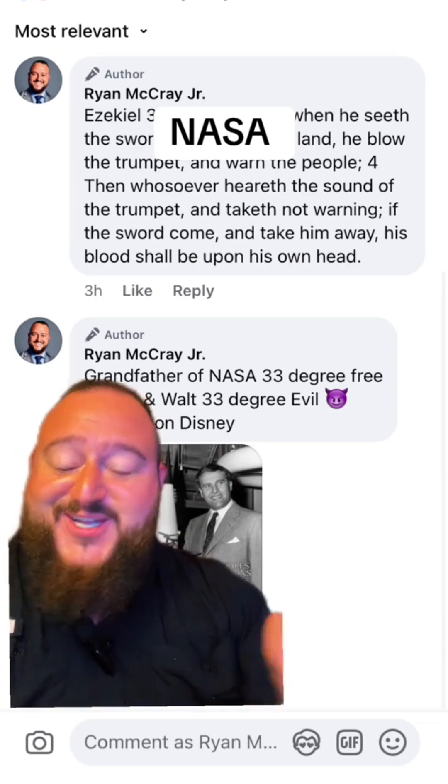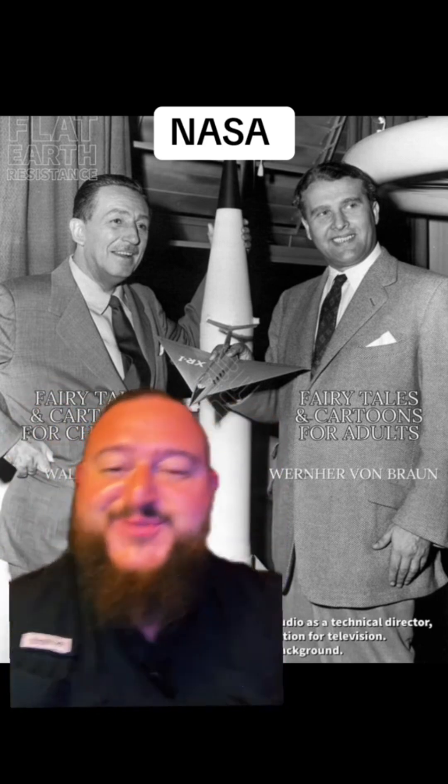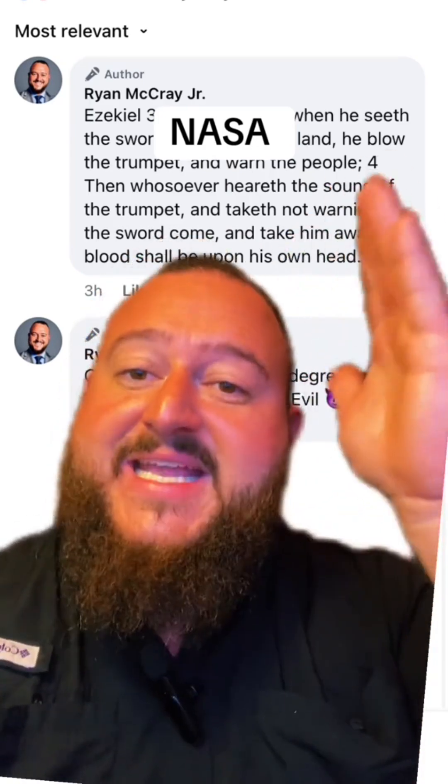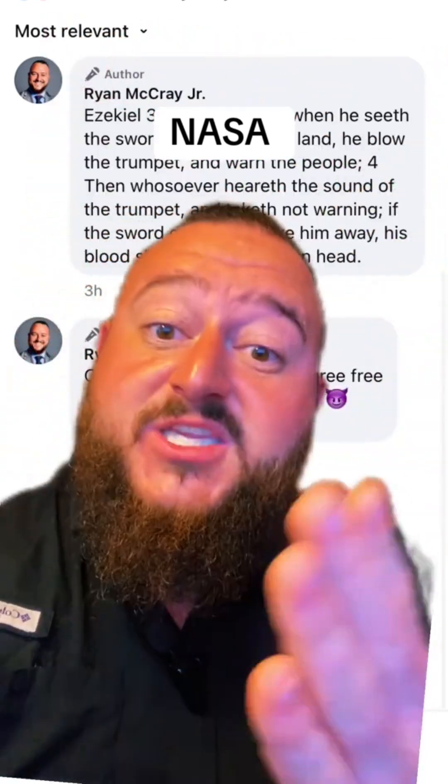They were both 33rd degree Freemasons. One is to give you fairy tales and cartoons for children, the other is to give you fairy tales and cartoons for adults. Ezekiel 33:3 says: if when he seeth the sword come upon the land he blow the trumpet and warn the people, then whosoever heareth the sound of the trumpet and taketh not warning, if the sword come and take him away, his blood shall be upon his own head. That is why I am giving this message to you — to look out for the end time deception. Jesus is coming back. NASA, the Vatican, the church — the reason why they have a huge Lucifer telescope in Arizona is to look for the second coming of Jesus Christ. Repent of your sins now while it's not too late, and know that Jesus is not coming back as an alien, which is what the Vatican church is getting ready to show.